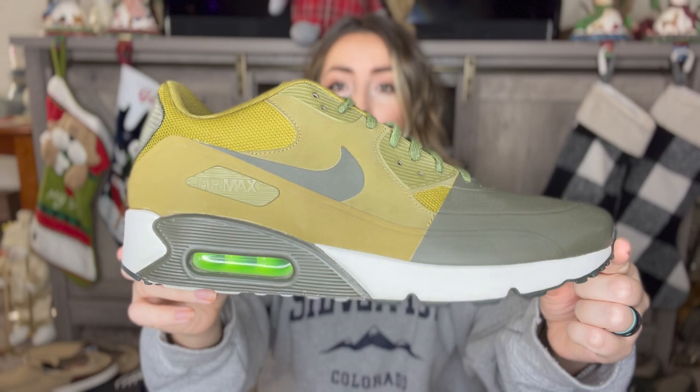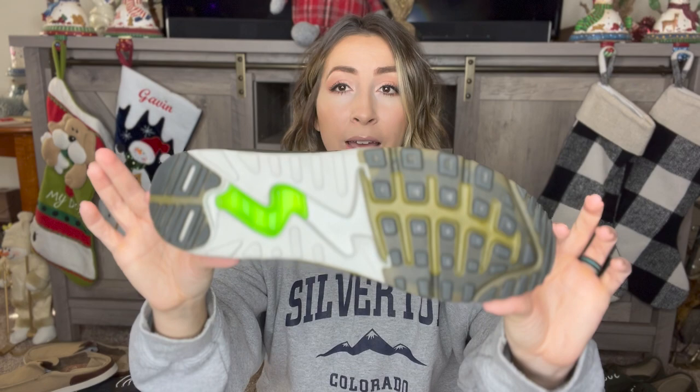The next shoe was a super exciting find. You guys know I love selling Nike, but these are a great style to find — these are Nike Air Max 90s. Really cool green color combo, and they're in amazing condition, almost like new, maybe worn once or twice. They're a great men's size 11 and a half, and these should do well. I'm guessing they'll sell around the $75, maybe $85 price range.